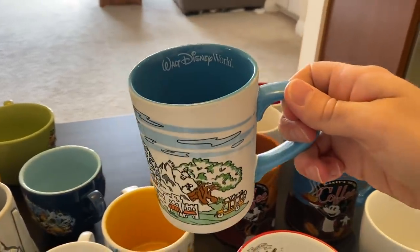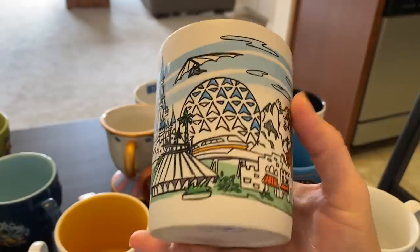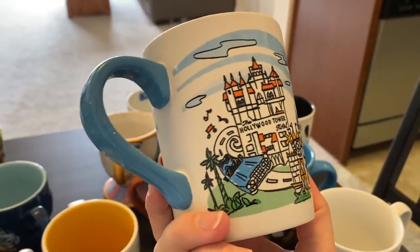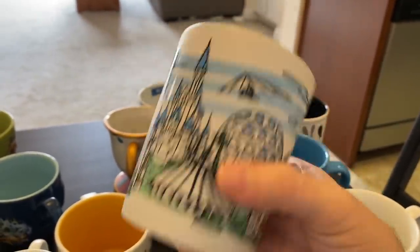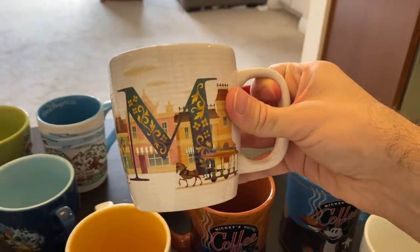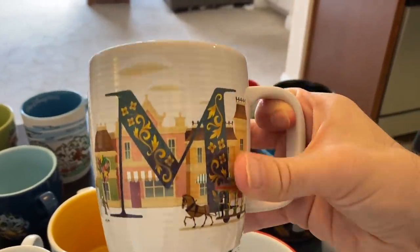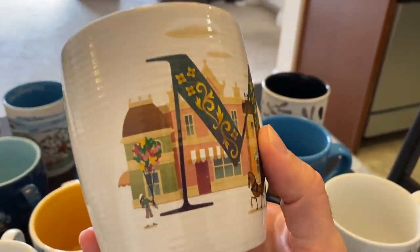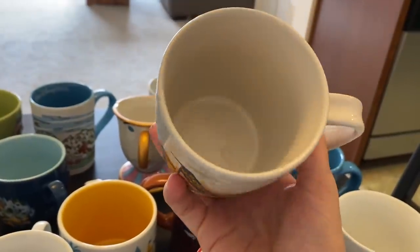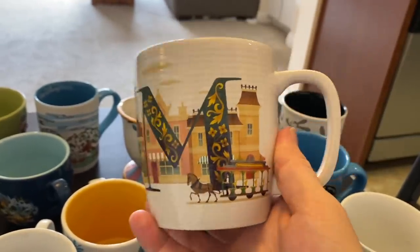This is a fun one from Disney World because it represents all four parks — Animal Kingdom, Epcot, Magic Kingdom, and Hollywood Studios — all packed into one mug of fun. This is from the new A-to-Z mug collection, and I love mine because my M is for Main Street. You can't get much more iconic than Main Street, can you? So thank you, parents, for naming me Maxwell — Main Street starting with an M, I guess.